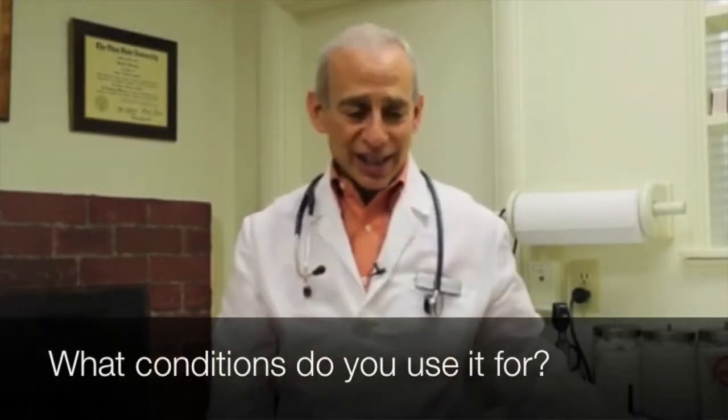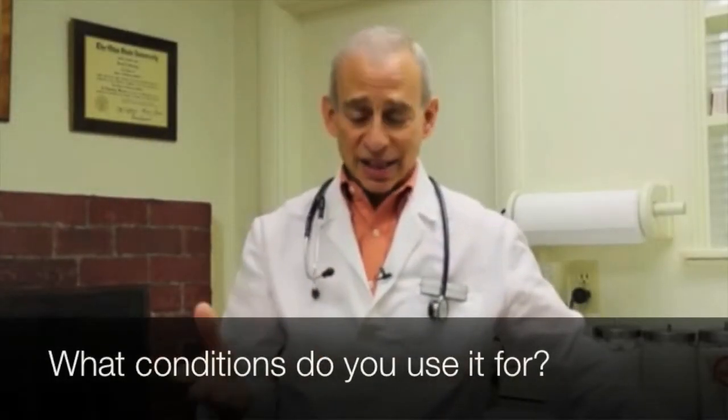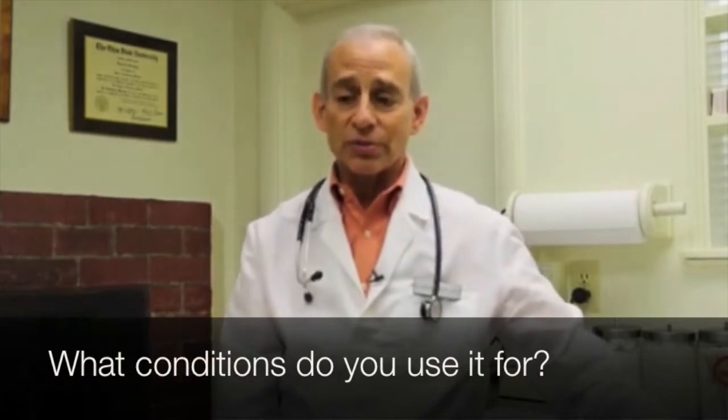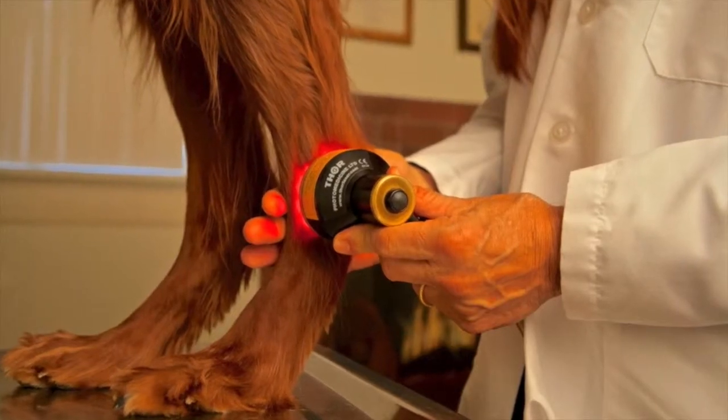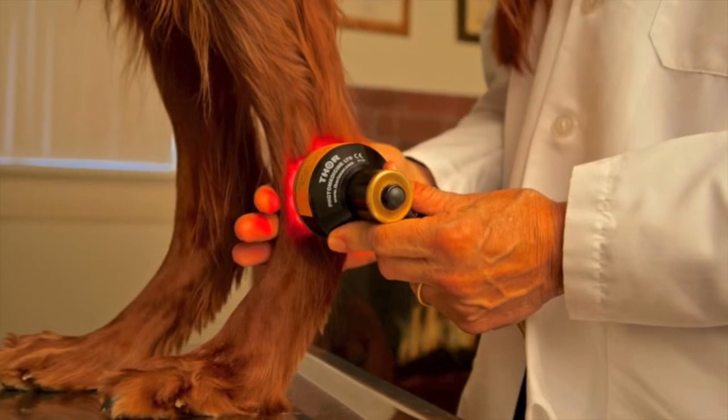The list of conditions expands on a daily basis. Initially, as most of us familiar with laser realize, osteoarthritis is probably the number one use, or at least traditionally became the number one use. At this point in time, it certainly remains a large part of the practice, but has expanded into so many other areas that it's even hard to remember them all.